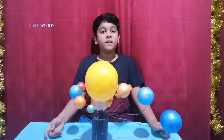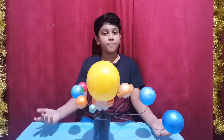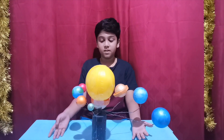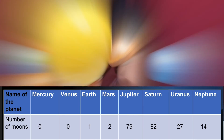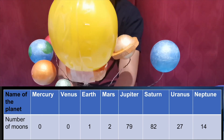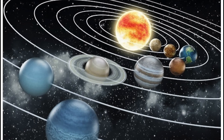All these planets revolve around the sun in a fixed path called an orbit. Some of these planets have their own natural satellites. Earth's satellite is the moon. A planet may have one moon, many moons, or no moon. Saturn has the largest number of moons.